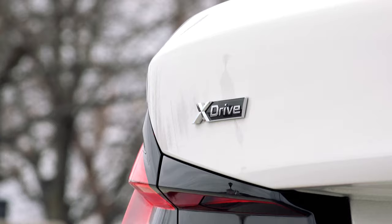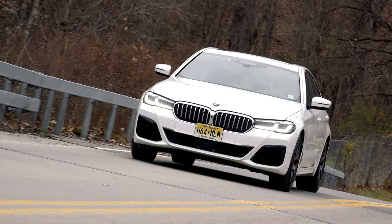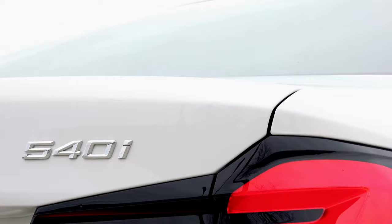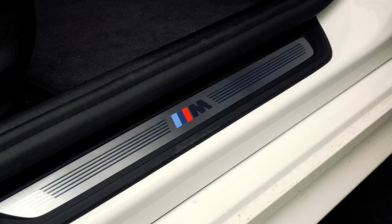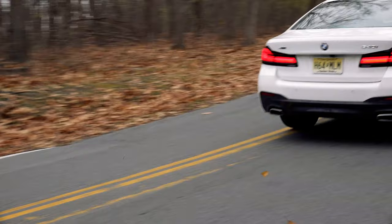No update would be complete without a freshened exterior design. The adaptive LED headlights are slimmer and frame a new grille that is taller and wider but not full-blown BMW crazy. The rear receives new taillights and these trapezoidal exhaust outlets are now standard across the 5 Series range. The M Sport package, priced at $3,300, takes on a more M-appropriate look with redesigned bumpers, larger air intakes and a darker appearance.